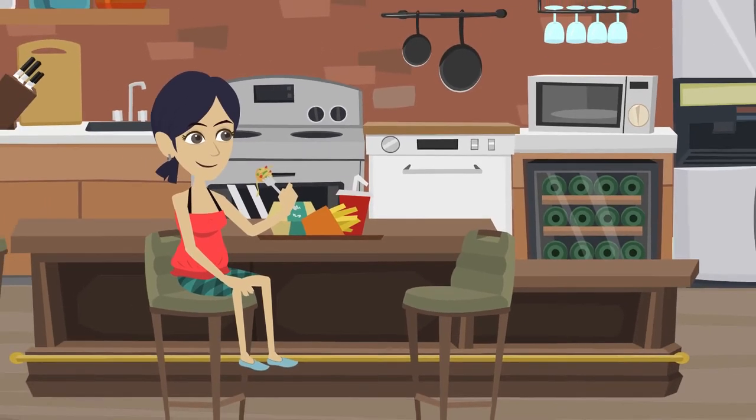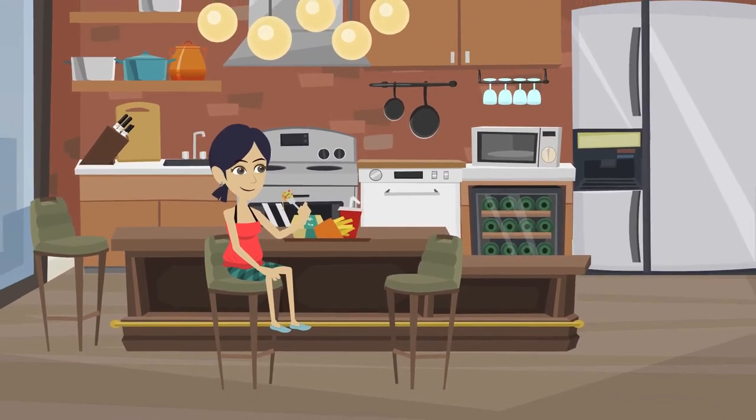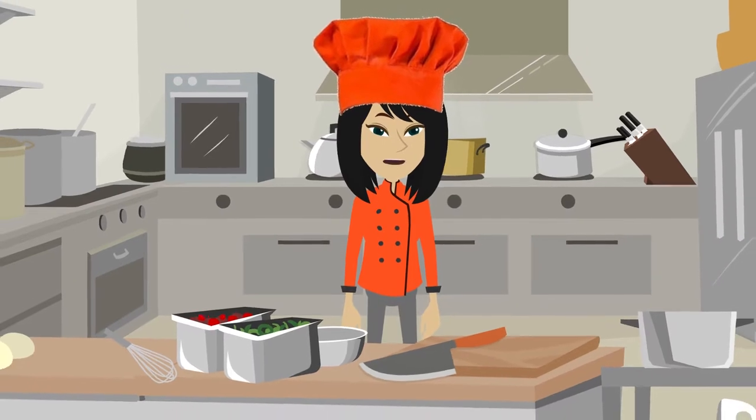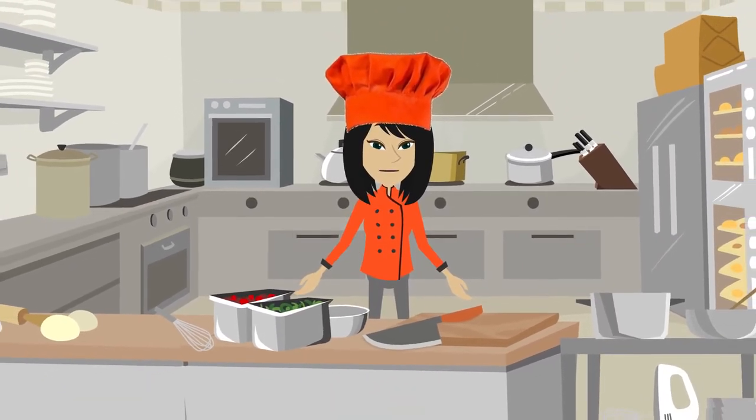One day, you are overcome by stress and go back to the old way of eating, which made you feel terrible afterwards. Well, to be honest, it's not your fault — and I can help.